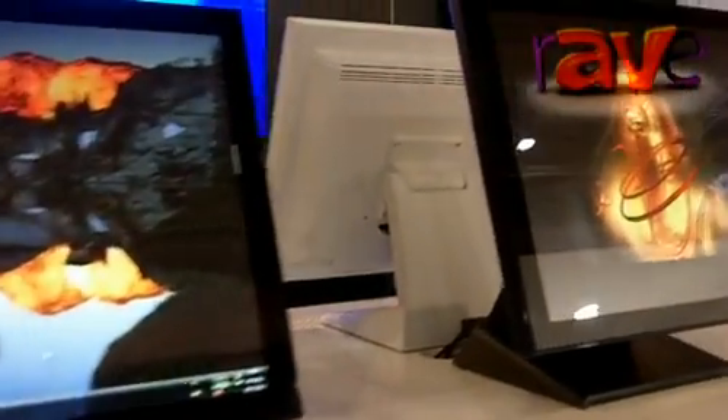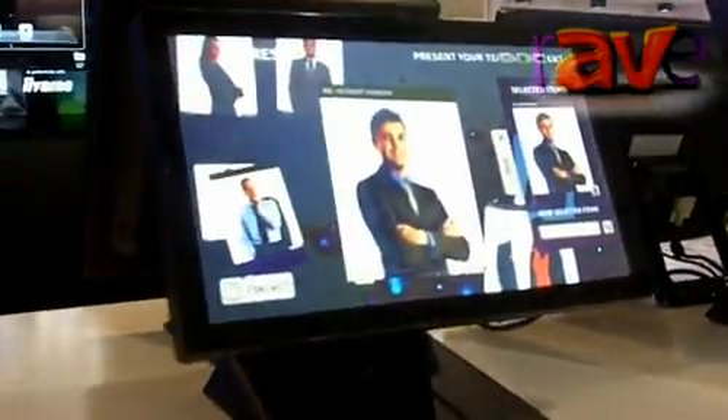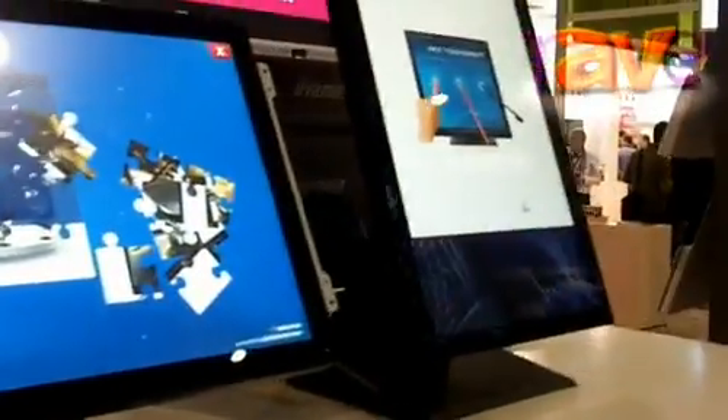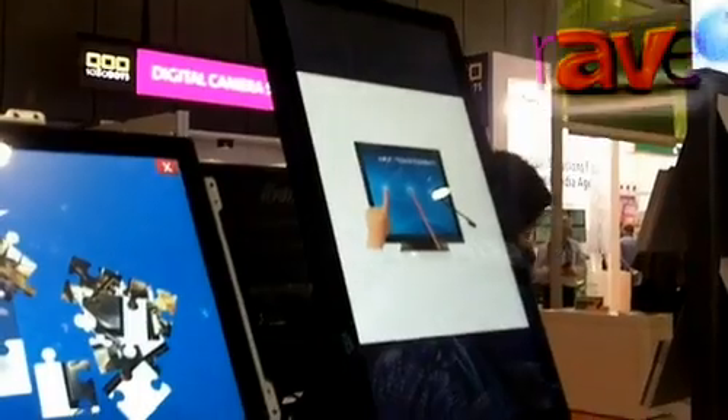We've taken this range and evolved it slightly over the past 12 months to include some widescreen displays just along here. These are very high quality displays. The 22 inch in particular uses an IPS LCD, which means you can view the screen from any angle, and we have one in portrait mode — very important for digital signage and kiosk applications.